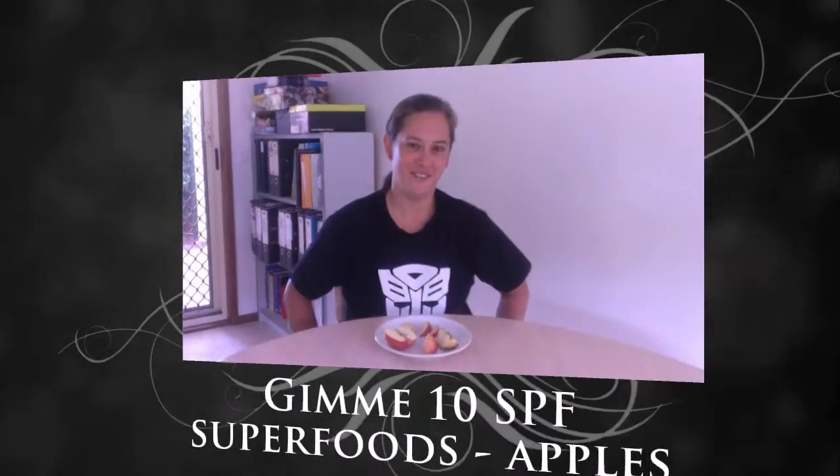Hi everyone, Mary D'Alvia here from Fitness Alliance International. Welcome to Gimme 10, where we help you transform your life 10 at a time. We are in the series of SPF superfoods, where we talk about foods that help your body defend against the ravages of UV. So today we are talking about apples.